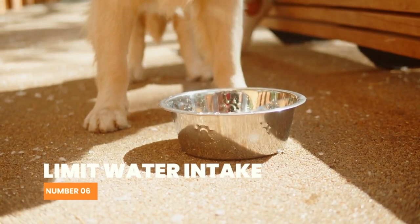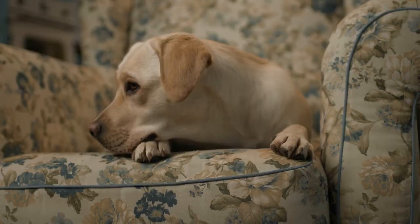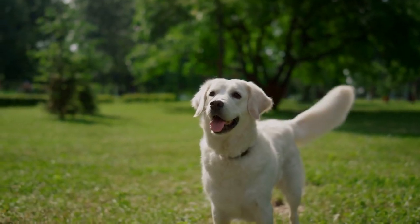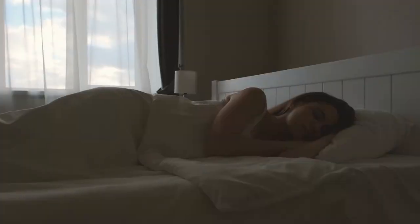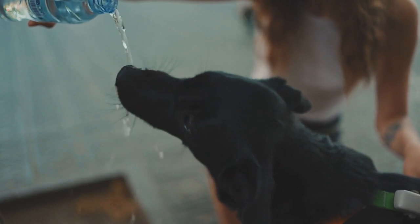Number 6: Limit water intake. Limiting your dog's water intake before bedtime or when you're not home can also help prevent accidents. This will help regulate their bladder and reduce the likelihood of accidents while you are away or sleeping. However, make sure to provide plenty of water throughout the day to keep your dog hydrated.